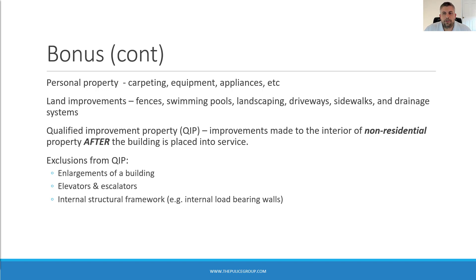Qualified Improvement Property encompasses improvements made to the interior of non-residential property. The Tax Cuts and Jobs Act originally excluded QUIP from the bonus depreciation and Section 179 rules — this was an unintentional oversight corrected by the CARES Act in early 2020. Revenue Procedure 2020-25 gives you the ability to go back and amend 2018 and 2019 returns to correct prior depreciation methods for QUIP property placed in service after 2017. To qualify as QUIP, the improvement must be made to the interior of a non-residential building after the building is placed in service — you can't carve out portions from a newly purchased building.